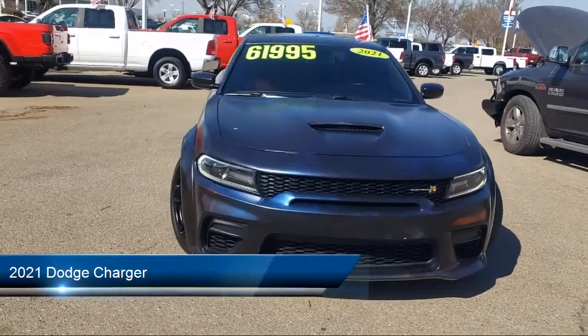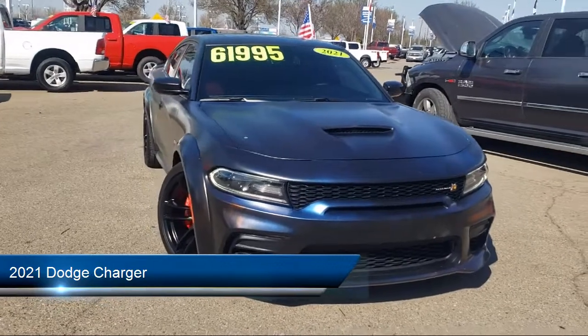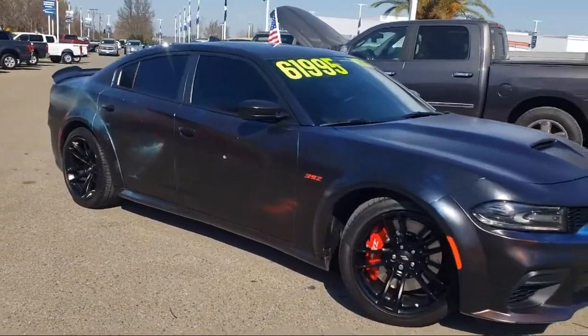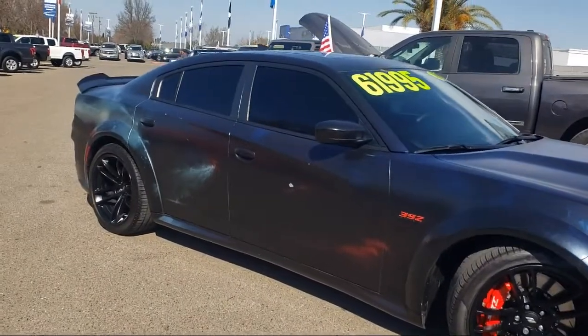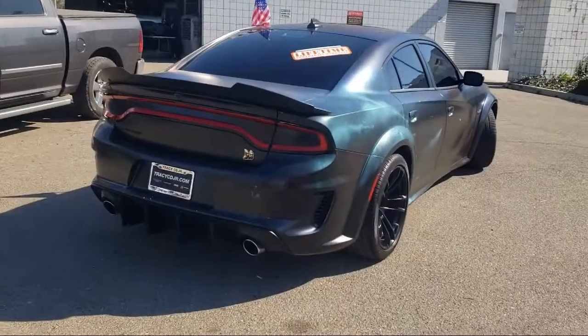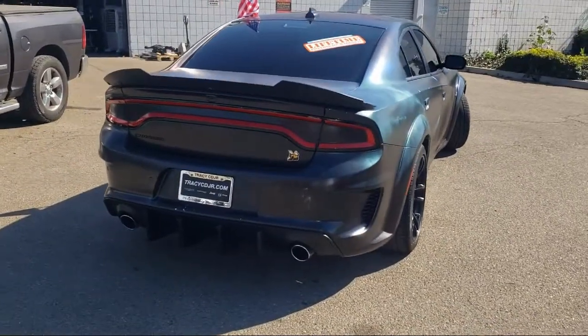This vehicle comes equipped with Clean Car Fax, Sirius XM Guardian emergency communication system, heated door mirrors, Uconnect with 8.4-inch display, Apple CarPlay and Android Auto, and cloth performance seats with B logo.